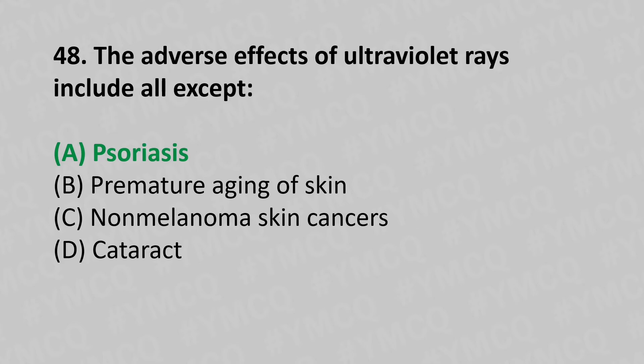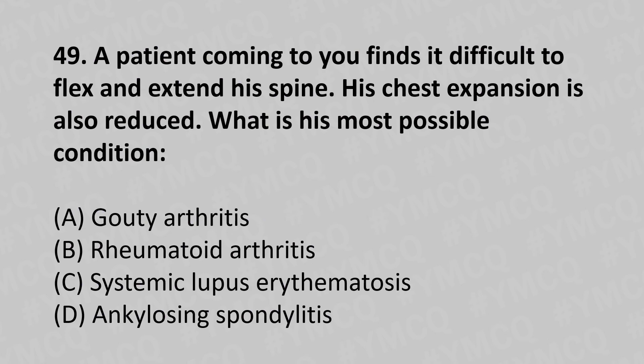49th question: A patient finds it difficult to flex and extend his spine and his chest expansion is also reduced. What is the most possible condition? Option A: gouty arthritis, option B: rheumatoid arthritis, option C: systemic lupus erythematosus, option D: ankylosing spondylitis. The answer is option D, ankylosing spondylitis.